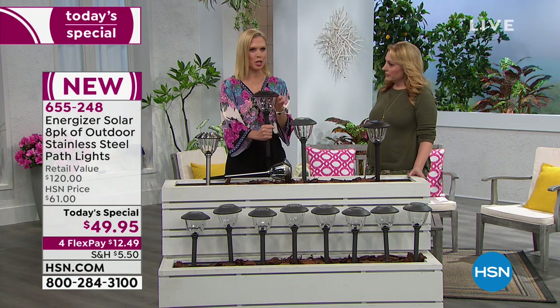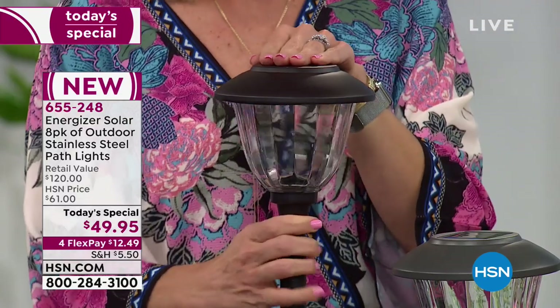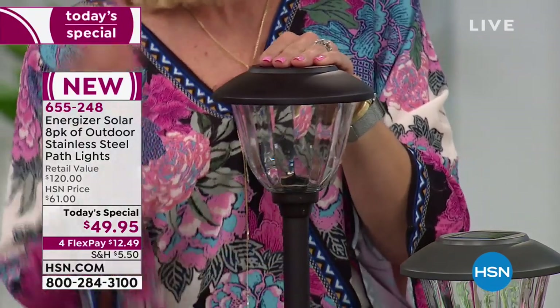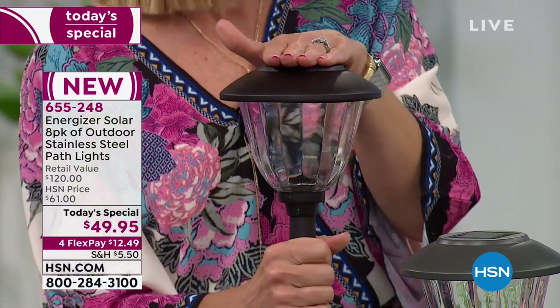Think about the different ways you can use this. Yes, you can put them along your driveway and have a beautiful walkway. However, think about around your pool — maybe you have a pond in your yard where you can't have electricity. A friend of mine said it's so great — they have snow up north and their kids love to sled at night. They want to make a runway with these for the kids to sled down. What a great idea.